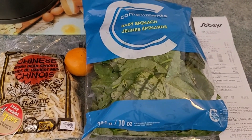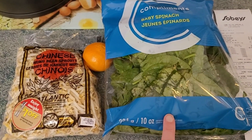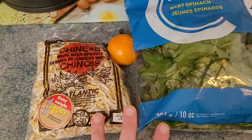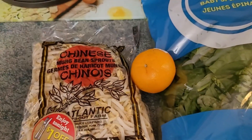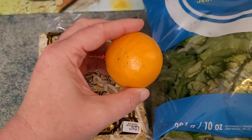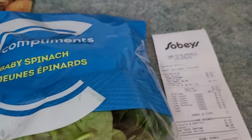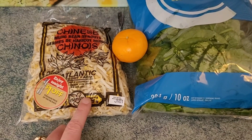I stopped into Sobeys after work to see if there was anything I could grab for a salad using my fast fuel coupons. I found spinach — not in perfect shape, but I'll salvage the good stuff. It was on sale for $1.50. Bean sprouts were $2.49 with a dollar-off markdown tag, so $1.49. We've got tomatoes, peppers, and cucumber at home for a salad. I thought a little clementine on top would be nice — they were sold by the pound, and I picked what I thought was a small one, but it rang in at $0.79. I ended up paying $0.45 for all of it, and I'm excited to use the sprouts tomorrow night in a stir fry.